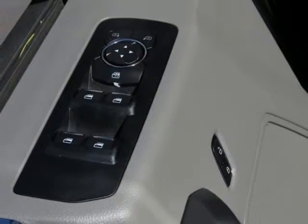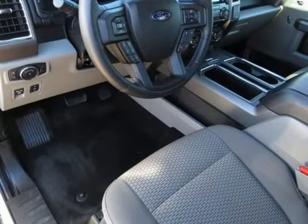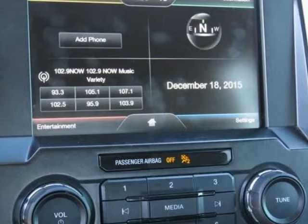InSync with MyFord Touch. XLT Chrome Appearance Package: chrome billet-style grille with chrome surround, chrome door and tailgate handles with body color bezel, chrome step bars, and single tip chrome exhaust.